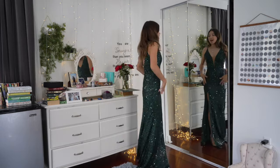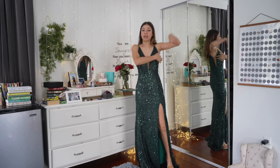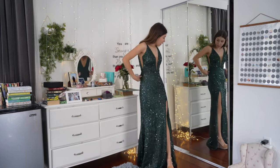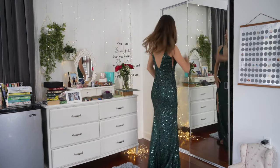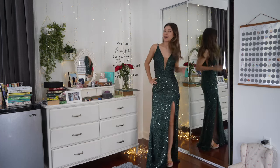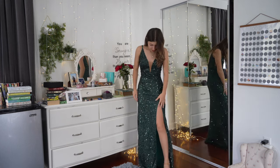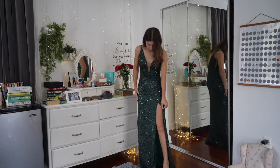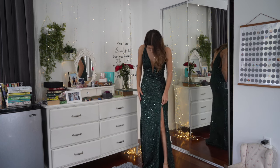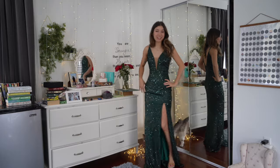This is dress number one. I like the color of it, it fits me really well except for here. This is the front, this is the back. I think this is gonna be one of the options because it fits me really nicely. The slit is maybe a little too high, so maybe I would need to stitch it a little bit. Do you guys see my cat? This is dress number one.